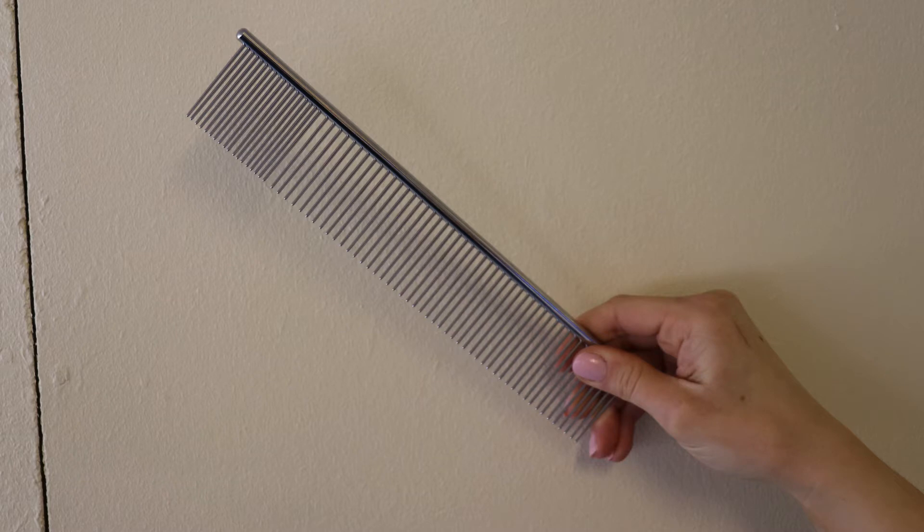Use the correct products like a detangling spray or leaving conditioner to help your dog stay comfortable while being groomed. After you've brushed your dog you need to use a comb as a final step to get any last little bits. This is called a greyhound comb - it has two different pin sizes with no handle. If you've got something like tennis elbow then a handled comb would be better. That is pretty much the basics of home grooming.